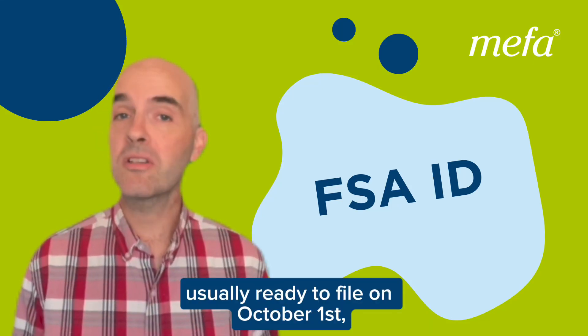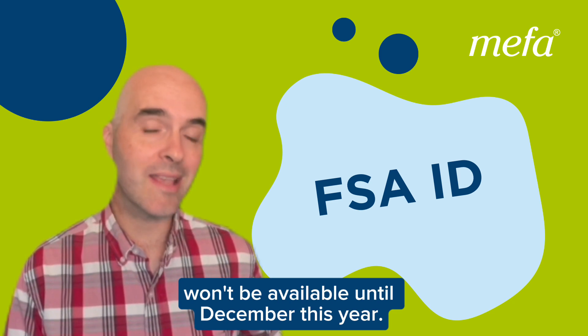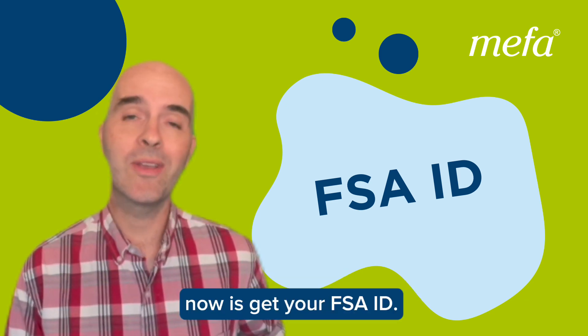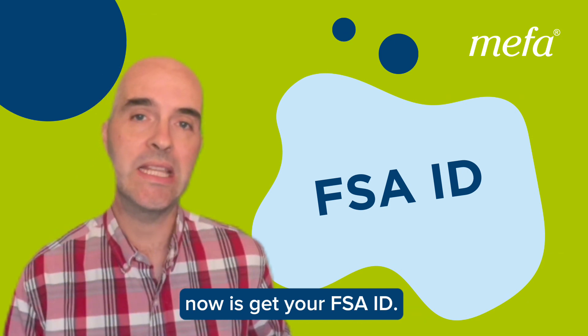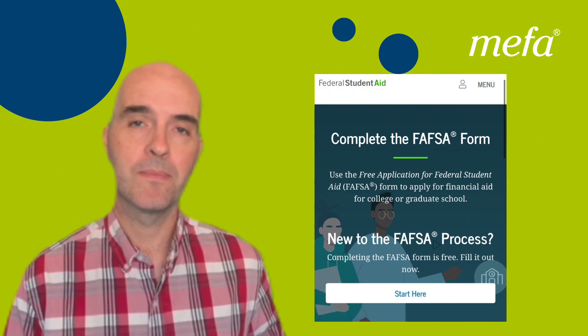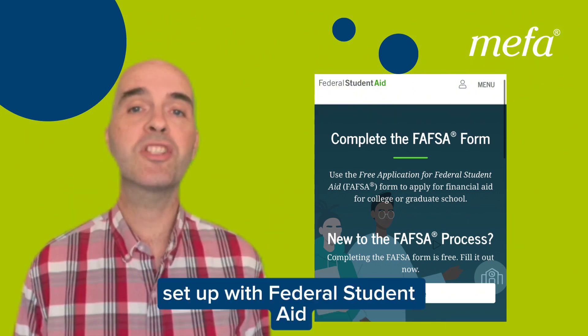The FAFSA, usually ready to file on October 1st, won't be available until December this year. But one thing that you can and should do now is get your FSA ID. This is how you log into and complete the FAFSA. The FSA ID itself is a username and password set up with federal student aid.